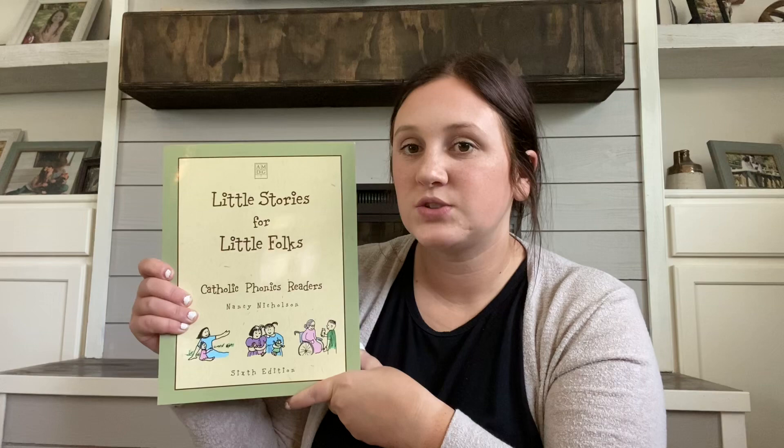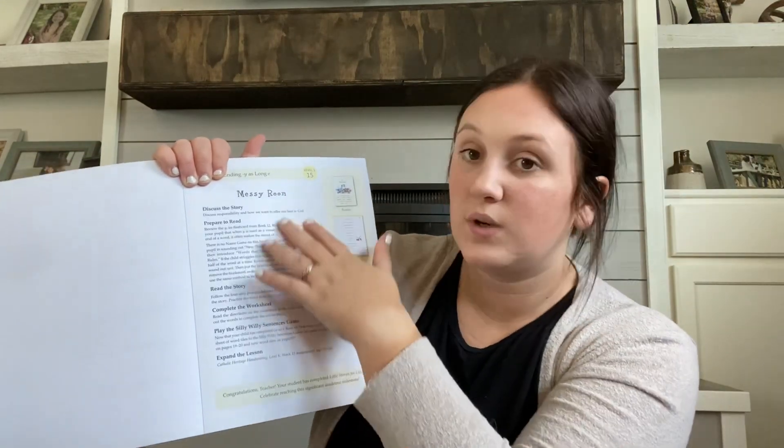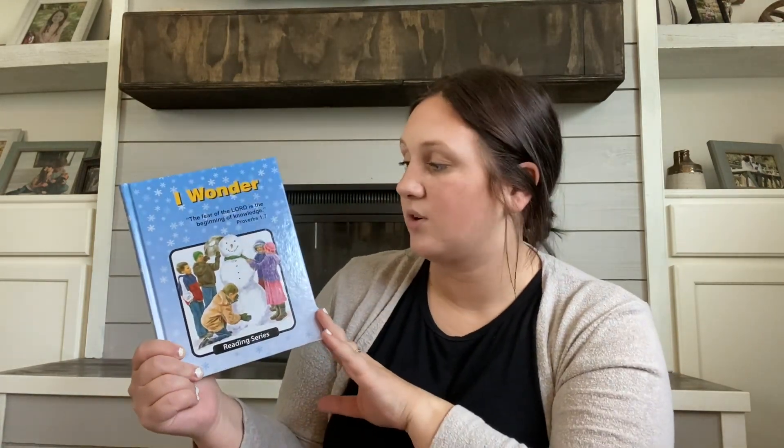Next, we have Little Stories for Little Folks, a Catholic phonics reader. We're on Lesson 15. We do a lesson and then she'll read the following story — it's just a lesson and then a little foldable phonics book. This is just to help practice more and more in reading. Along with reading, she will also be doing Christian Light Education's Reading 1. This one only has five light unit workbooks, and I got the teacher guide to go with it. You have to order the required or recommended book to read throughout the lessons.